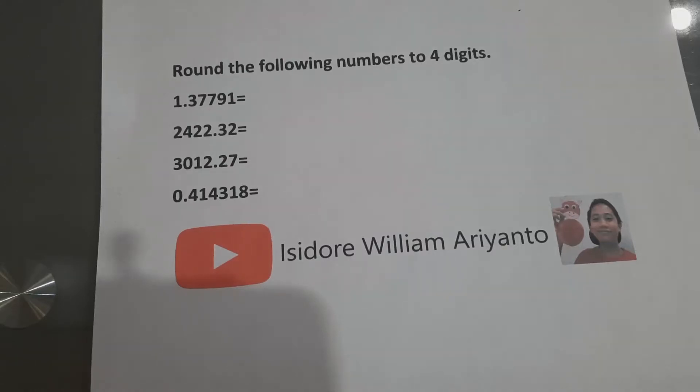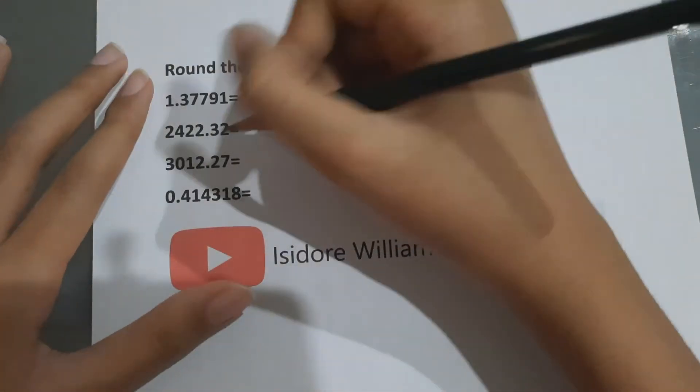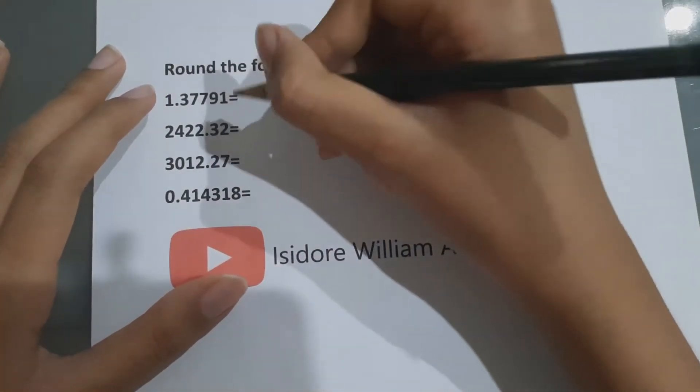Hello friends, today we are going to round the following numbers to four digits. For the first one, you need to...